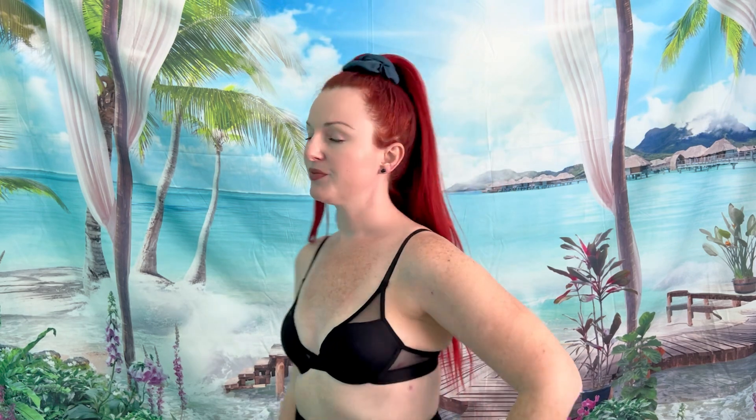Bra number four does have an underwire and I really like this one. I actually considered wearing it as a bathing suit top but I didn't want to tear it up with sunscreen. I really feel like it looks very pretty, though with this shirt it's still not my absolute favorite.